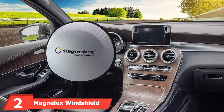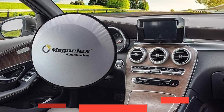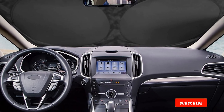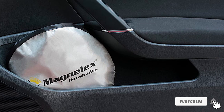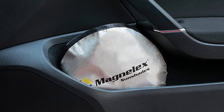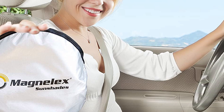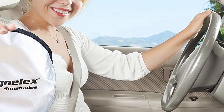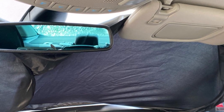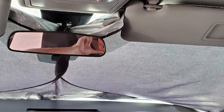Moving on to number 2, the Magnelex Windshield Sunshade. If you've got a compact car and want superior protection, the Magnelex is perfect for you. It comes in two sizes — medium and large — so you can choose the one that covers your entire windshield with one piece. It's made of reflective polyester fabric that blocks the sun's rays and keeps your interior cool after a long day parked under the sun, protecting your dash and car seats. You also save money as you don't have to wait for your AC to cool the car before driving comfortably.